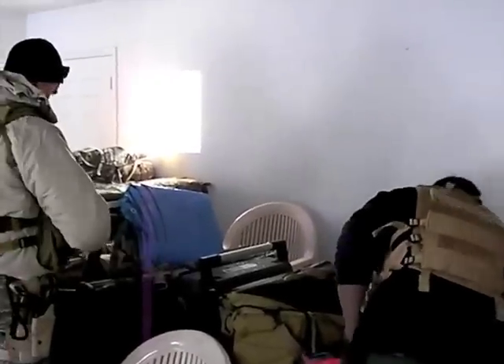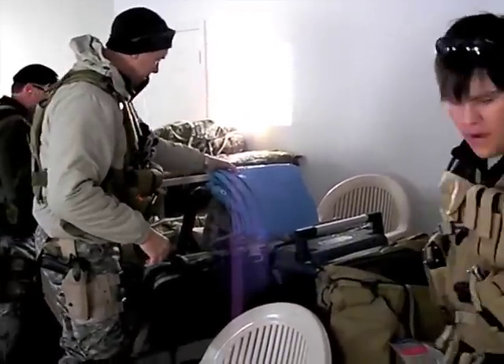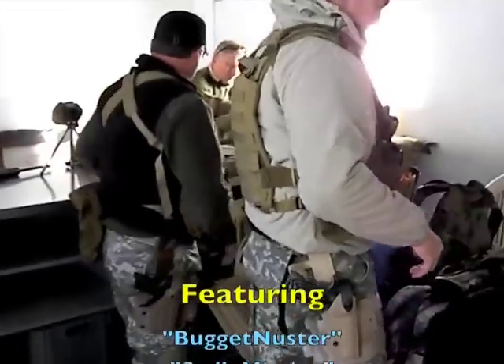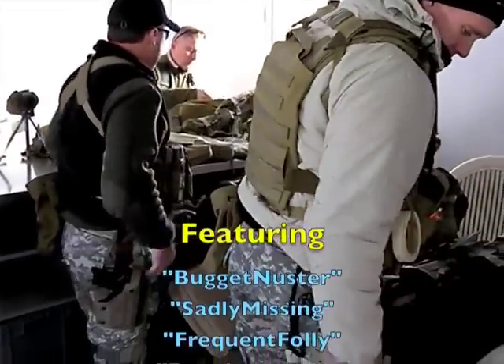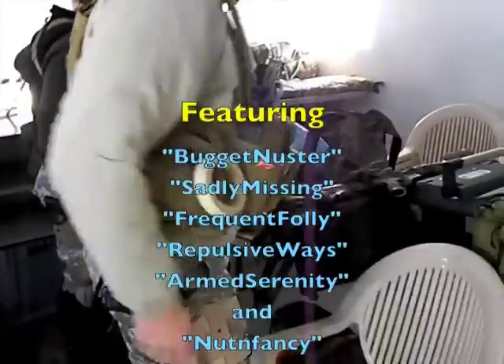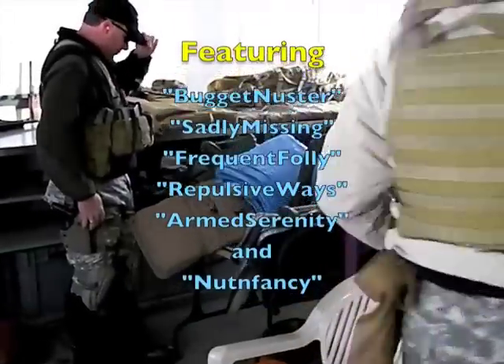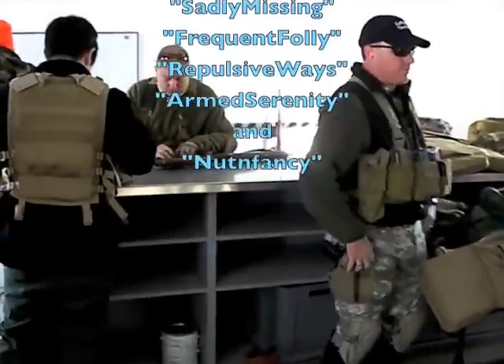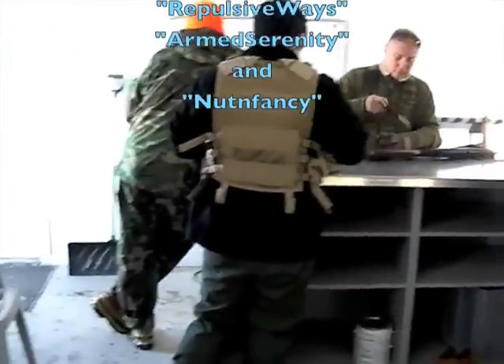Hey guys, Nothing Fancy here with some buddies. We are suiting up to do some tactical shooting. We're at a professional range in the western US. Let me go around the room and show you some of the equipment we're using, things we're doing and things we're not doing. These are just buddies getting together and having a good time.